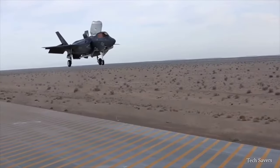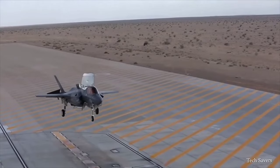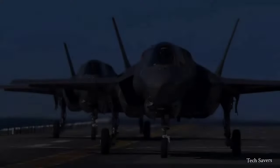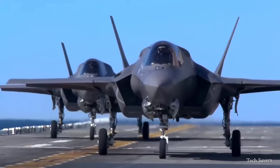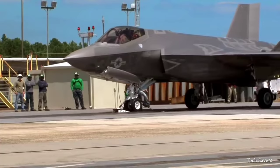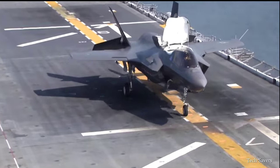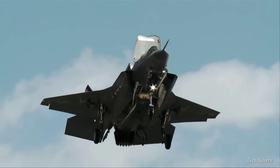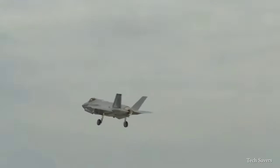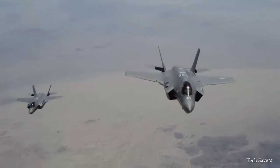When the F-35B Lightning II was unveiled to the world, it was an undeniable game-changer. The world stood still, witnessing the birth of an aircraft that would redefine the limits of what was once thought possible in the skies. The F-35B Lightning II is a fifth-generation stealth fighter capable of vertical takeoff and landing, making it suitable for operation from a wider range of platforms. This fighter aircraft truly represents the pinnacle of aviation innovation.